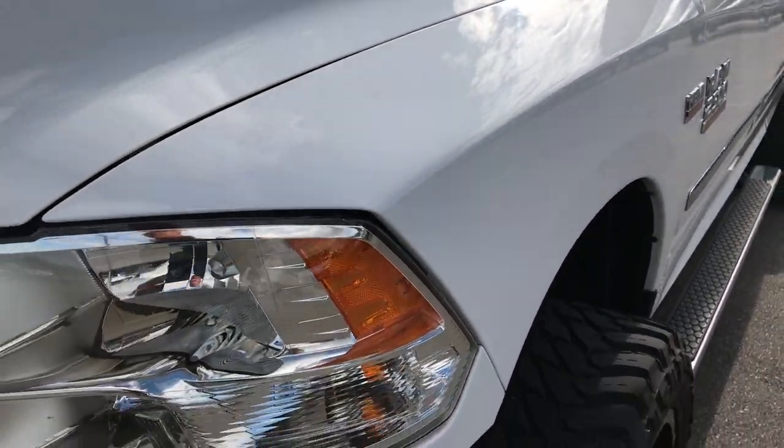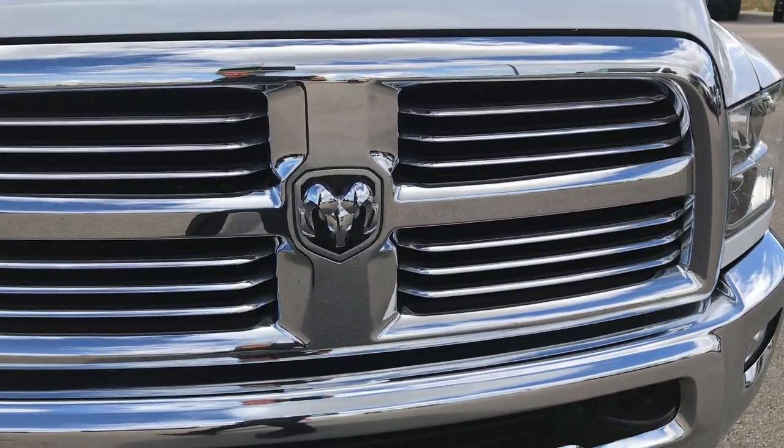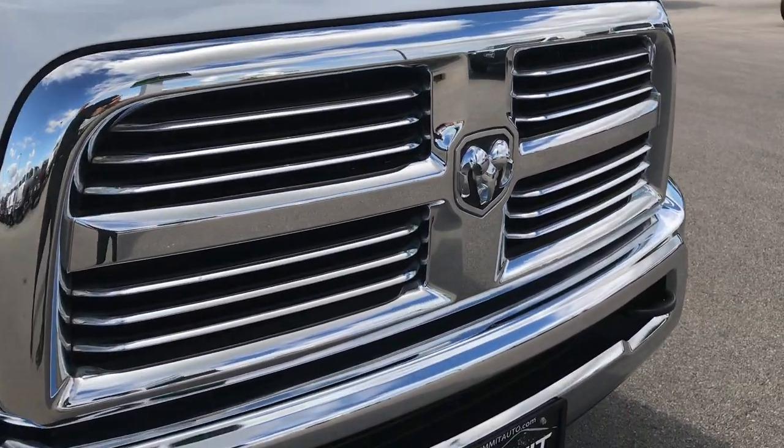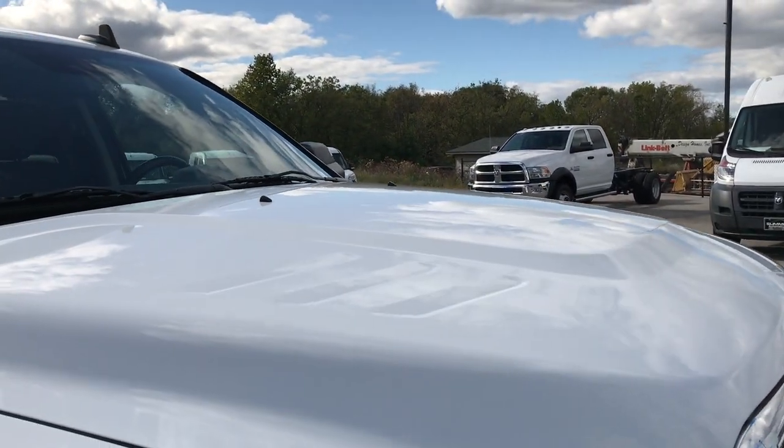Bright white is the color. I didn't see any dents or dings on the hood, didn't see any cracks or scuffs on the grille or the front bumper.